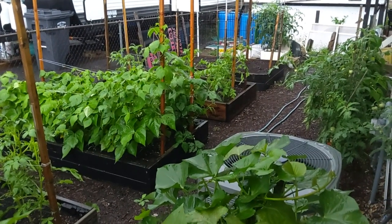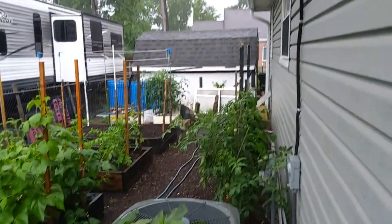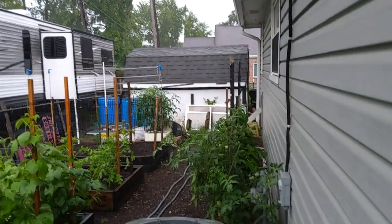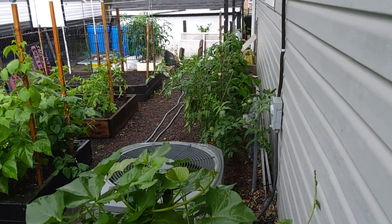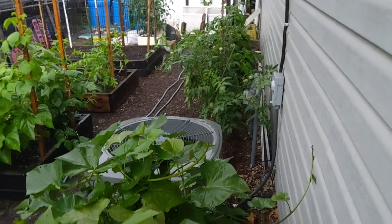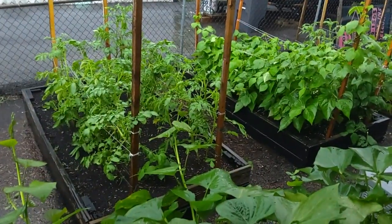We're supposed to get some more rain. It's supposed to move out tonight and then come back Thursday, so I shouldn't have to water at all this week.